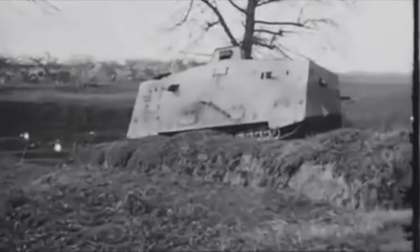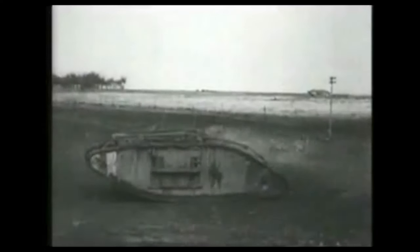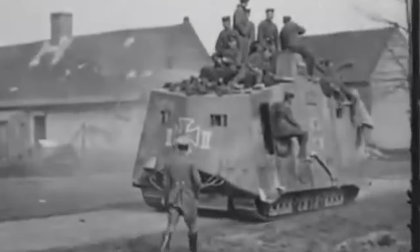The A7V entered combat in late March 1918 to little effect. They actually fought British Mark IV tanks at the Second Battle of Villers-Bretonneux on 24th April 1918, in the very first tank-versus-tank engagement in history, when three A7Vs met three British tanks.